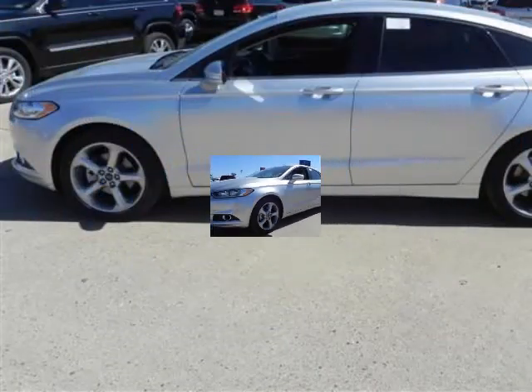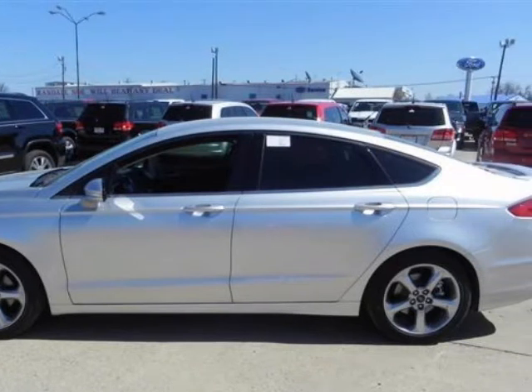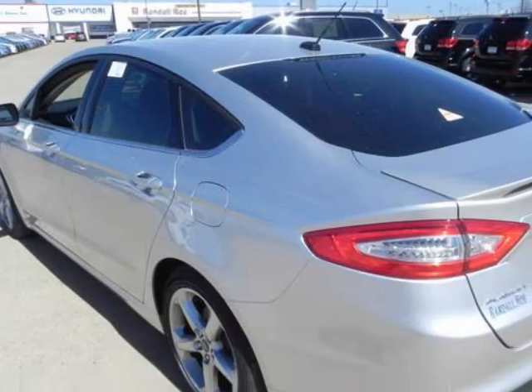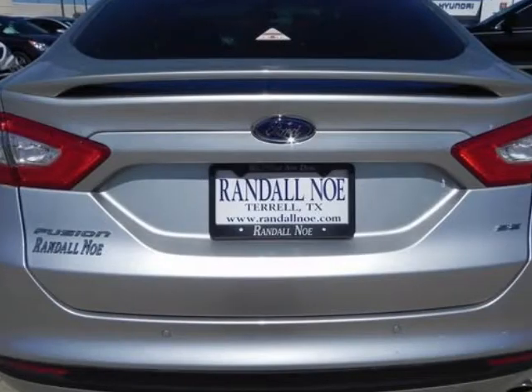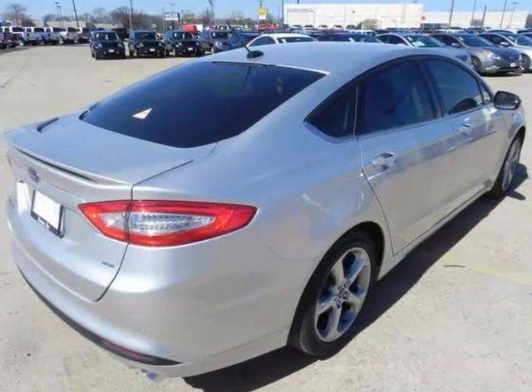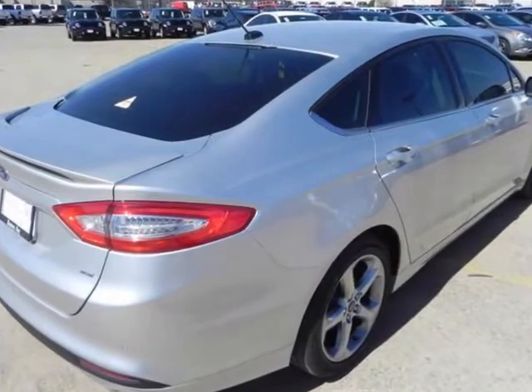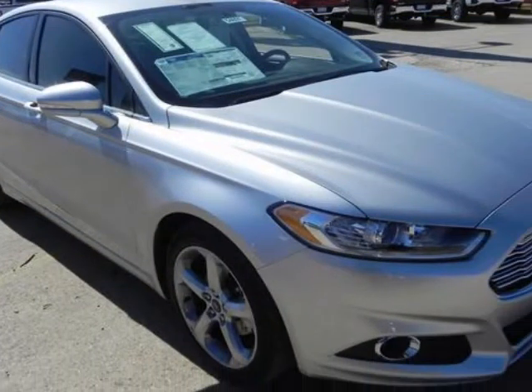Randall New Ford presents this 2013 Ford Fusion SE, front-wheel drive, represented in silver and complemented nicely by its charcoal black interior. Fuel efficiency comes in at 34 highway and 22 city. Under the hood you will find the 2.5-liter IVCT i4 engine coupled with the 6-speed automatic transmission. Purchase this Ford with confidence knowing it is backed with a 36-month, 36,000-mile warranty.